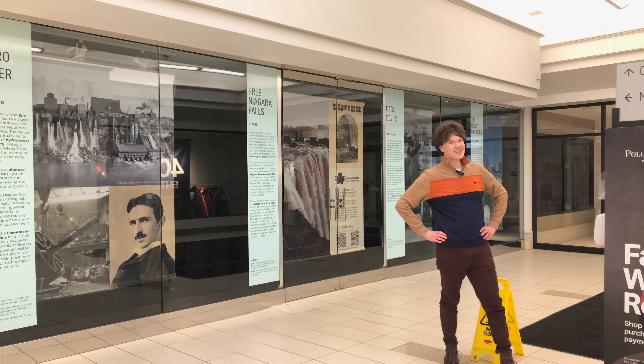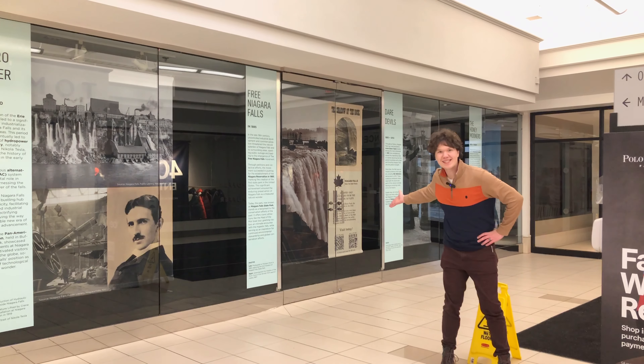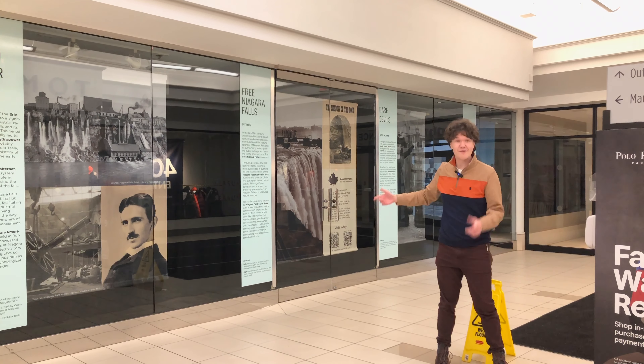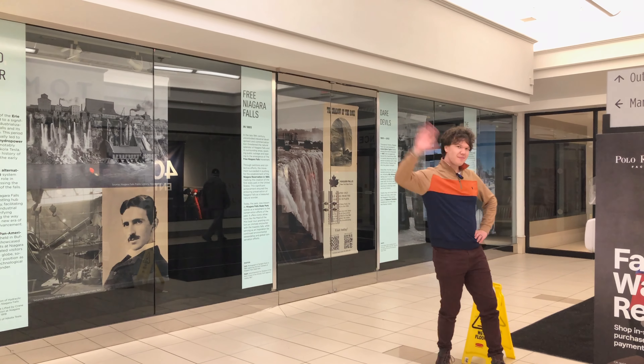Hope you enjoyed exploring the Fashion Outlets of Niagara Falls, USA with us. To learn about all the other amazing things, including great history about Niagara Falls and travel planning, visit explore-niagara.com and don't forget to like and subscribe to our channel. Bye everyone!